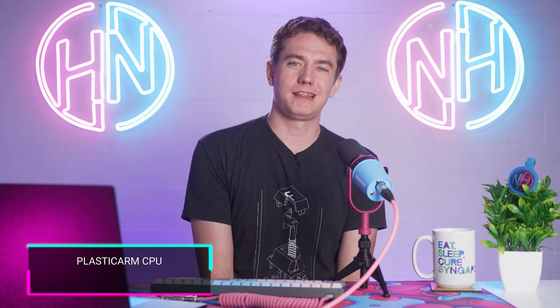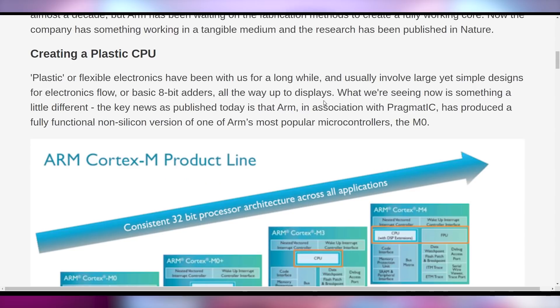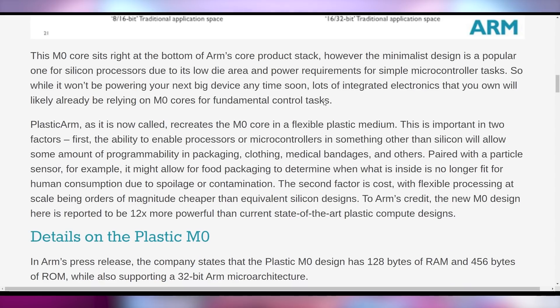What could be rolling out to a CPU near you is plastic. ARM has come out talking about how they're working on plastic technology for CPUs to get away from silicon, to make it more flexible. ARM has produced a fully functional non-silicon version of their M0 microprocessor. I'll leave links in the video description for you to check out the technical details — there was a great write-up on Ars Technica for you.